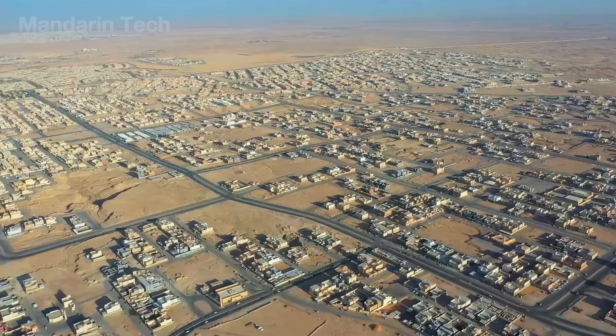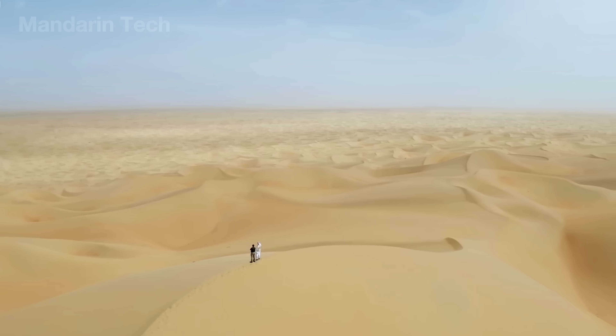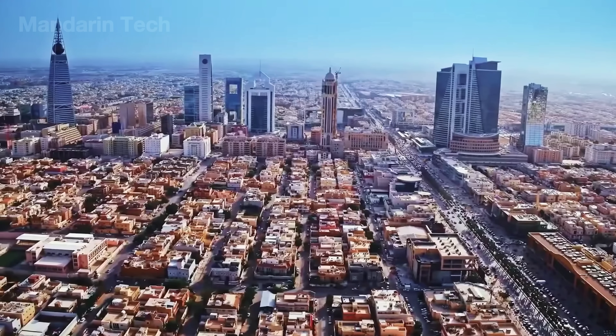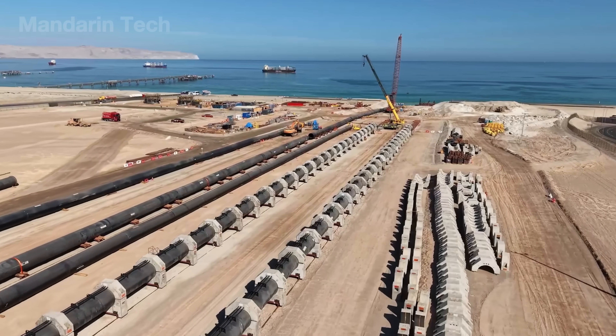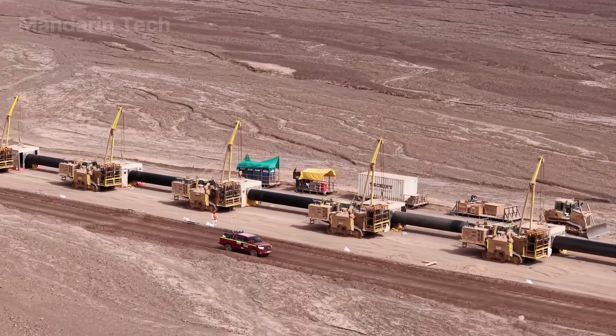Living in a country almost swallowed by sand, where more than 95% of the land is desert and rainfall is nearly non-existent, Saudi Arabia has achieved something unimaginable: building a massive steel water delivery system from the Red Sea to sustain the entire nation.